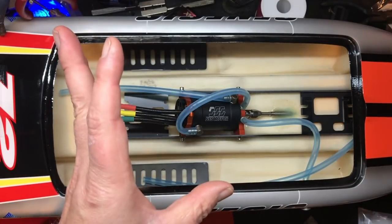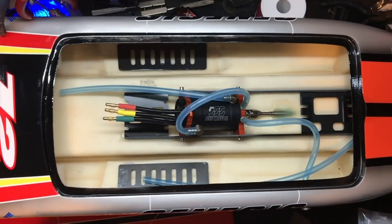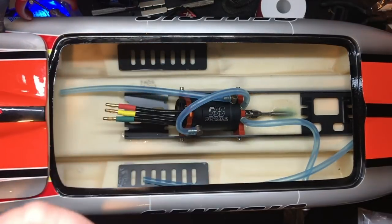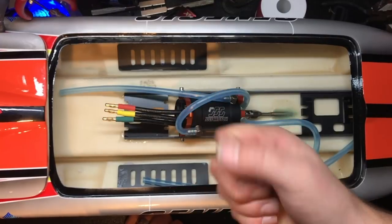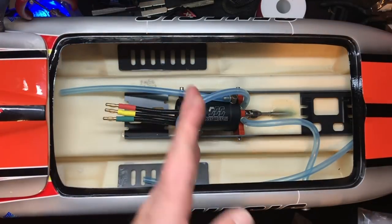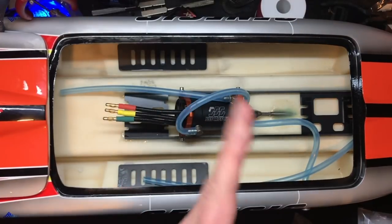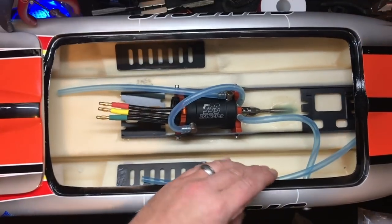There's a big misconception when people are thinking about getting into radio control boats — there is more torque involved getting a boat out of the water than there is a car, because you're starting that prop from a static mass, whereas with a car you're just rolling forward. That goes for steering too. Not as much with steering, but you still need it, because when you're coming off a jump or a wave, get a decent servo. I get these off Amazon for like $20 a pop — they're not that expensive.